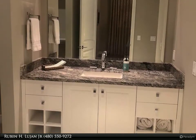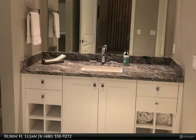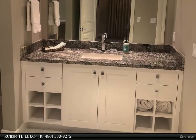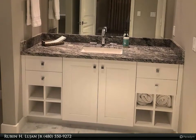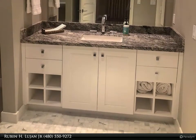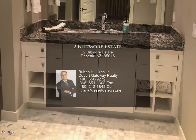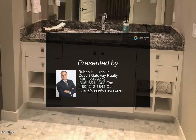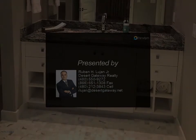Clubhouse amenities include a fitness center with the latest equipment, heated pool and spa, barbecue, and outdoor living area. This truly is luxury living at its finest in this breathtaking gated community, just walking distance from the Arizona Biltmore Hotel Waldorf Astoria property and minutes from Phoenix International Sky Harbor Airport and all major destinations.